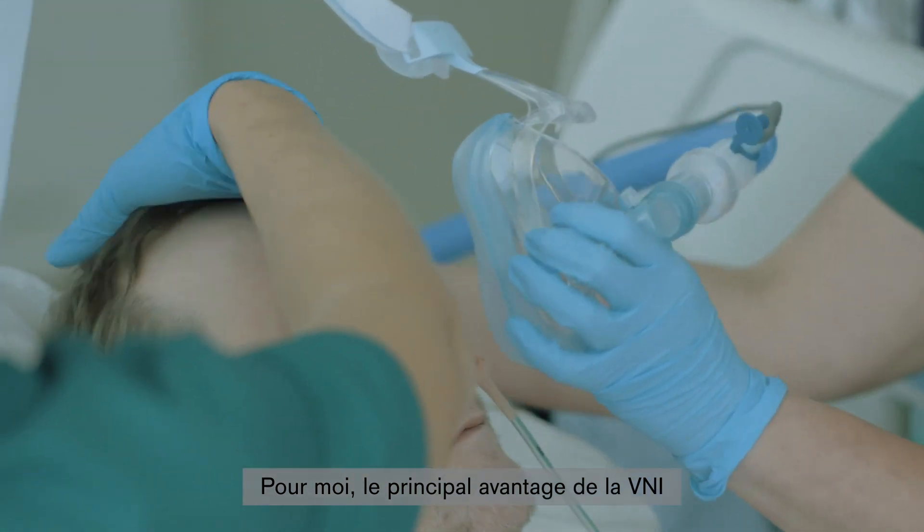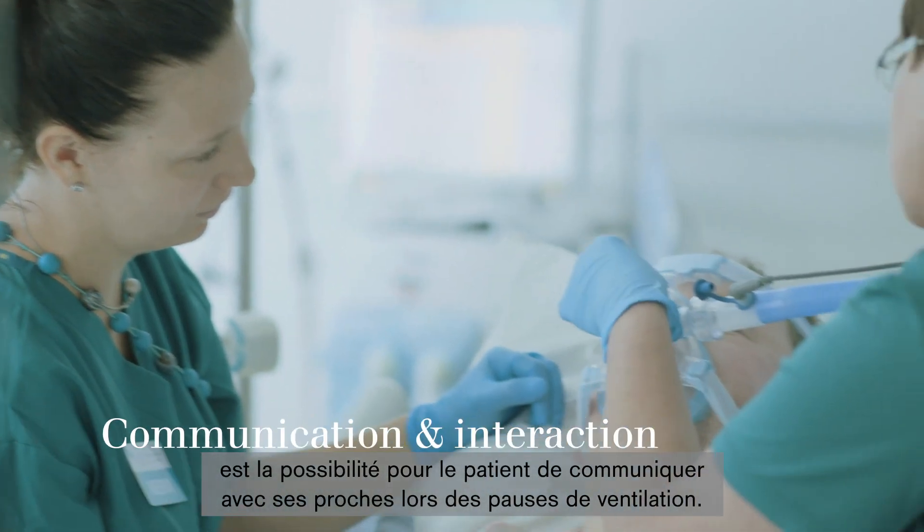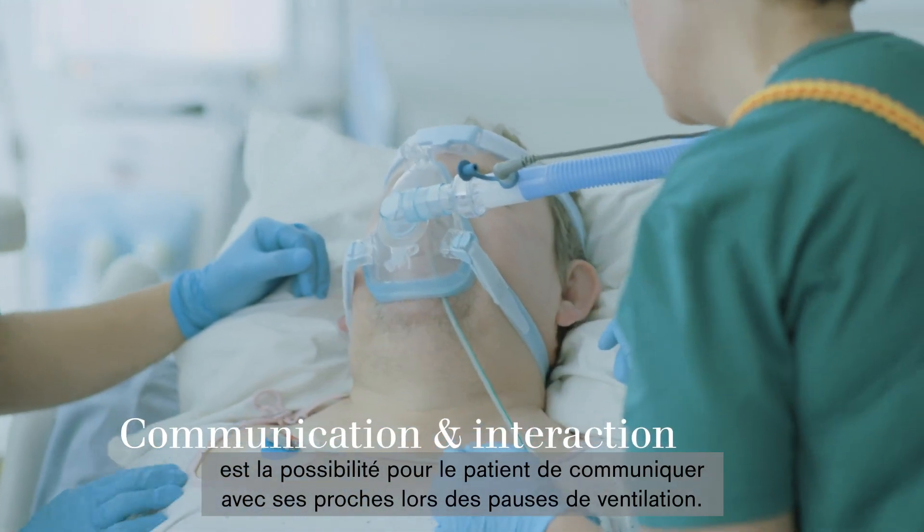The biggest benefit of NIV ventilation, from my perspective, is that the patient's family can communicate with the patient during some breaks from ventilation.